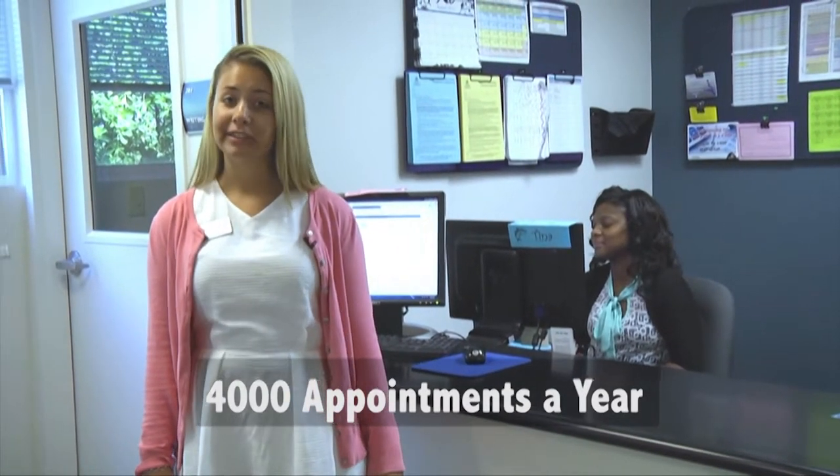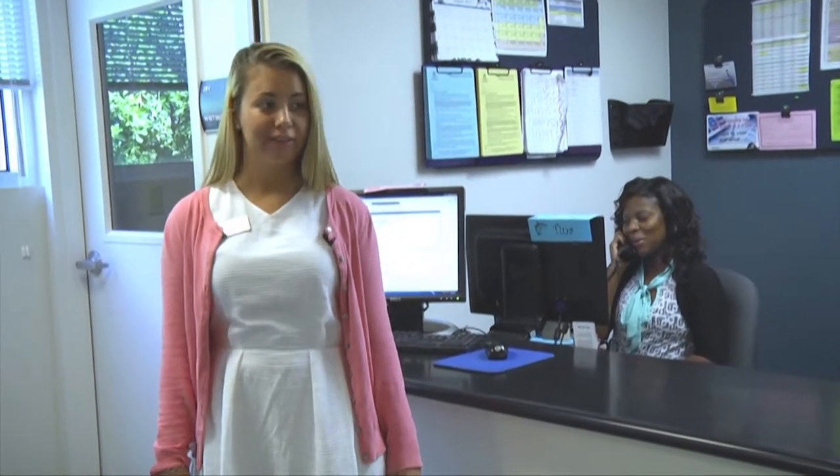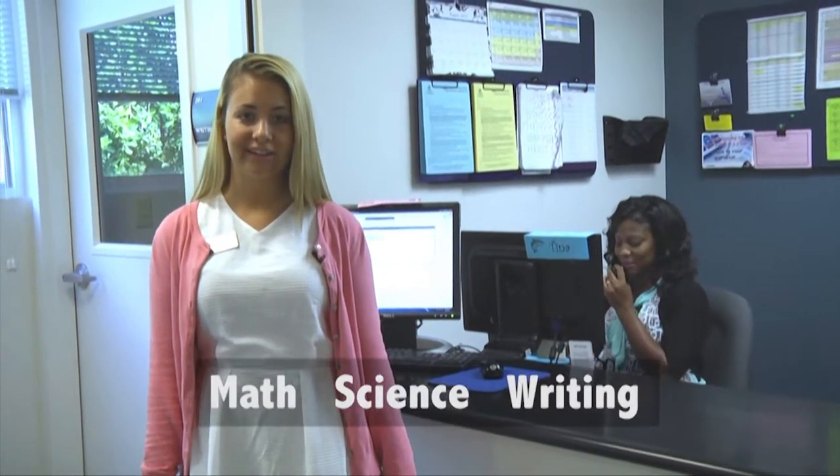Did you know that we see over 4,000 appointments a year? That's why it's very important to come to our front desk or call to make an appointment. This is also where you'll sign in to your appointment when you come in. Our sessions are 45 minutes with a one-on-one math, science, or writing tutor.